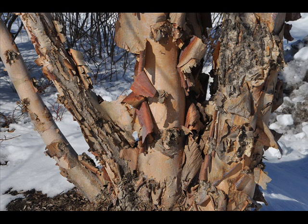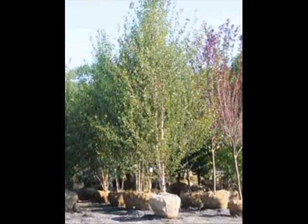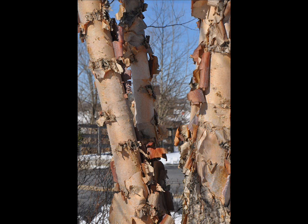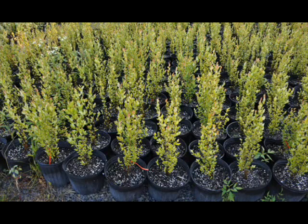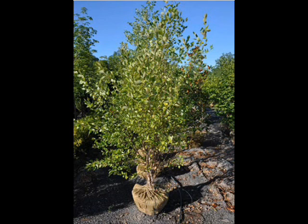The river birch is an excellent landscape tree to plant in your backyard. It is resistant to the bronze birch borer. It has excellent exfoliating bark and it's tolerant to many different sites. We sell river birches in many different sizes, starting from seedling all the way up to 16-17 foot tall mature trees.